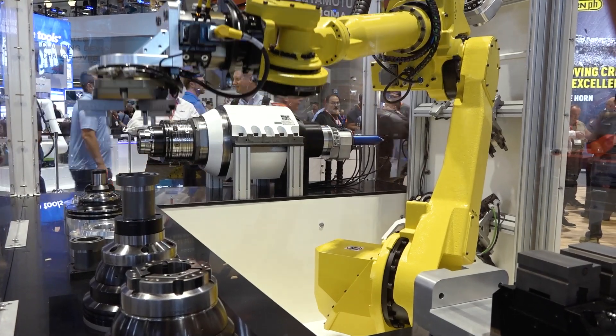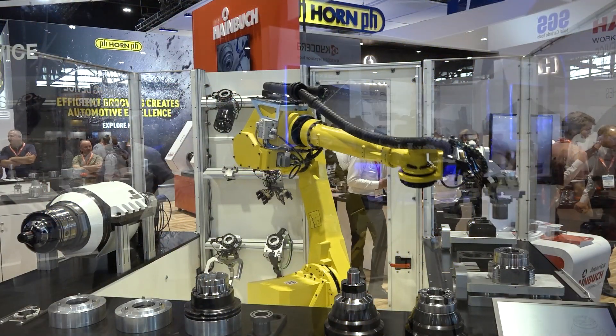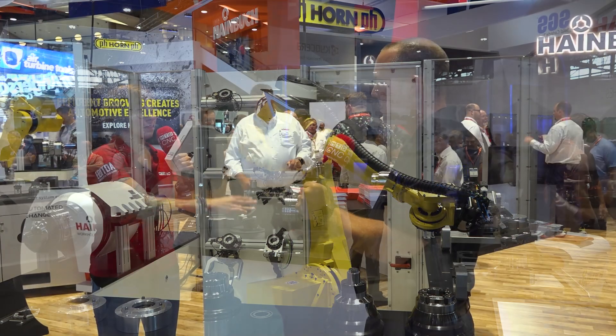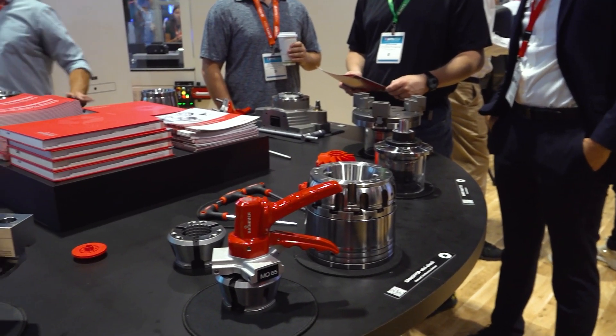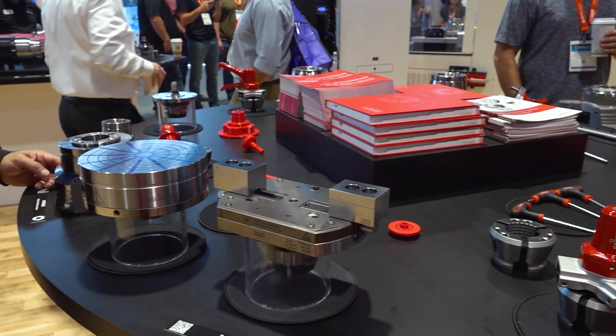IMTS's theme this year is 'inspiring the extraordinary.' So how is your partnership with Heinbook and your relationship with the chucks really inspiring the extraordinary for your customers? It really comes down to the performance that we see. Like I said, they're in all of our tight tolerance applications, and when we bolt these on for customers' machines, it makes the machine look good and it makes great parts for the customer that they can sell and make money.